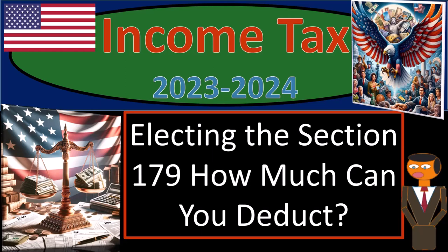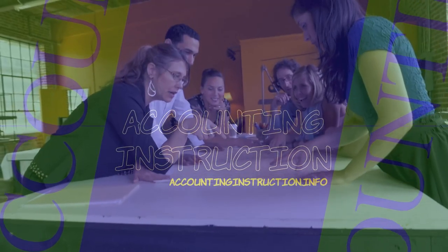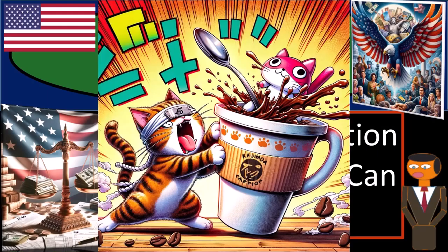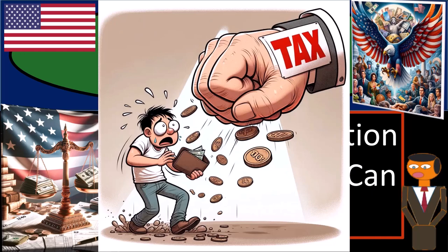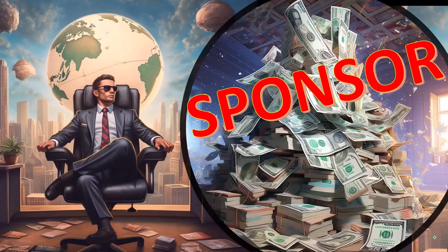Income tax 2023-2024: electing the Section 179 deduction — how much can you deduct? Get ready with some coffee so we can lessen the sting from the IRS smack with income tax preparation 2023-2024. Most of this information can be found in Publication 946.